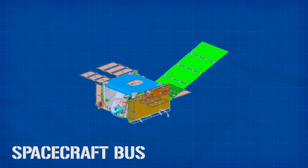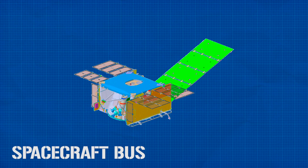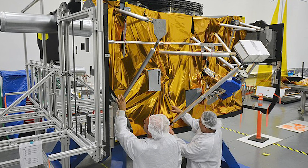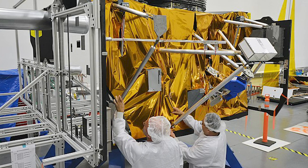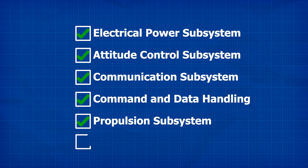The spacecraft bus is pretty much exactly what it sounds like — it's where the vast majority of computing, communication, propulsion, and structural parts are located. The structure weighs about 350 kilograms — about 770 pounds — and was constructed mostly from graphite composite material. It measures 3.5 meters in length and roughly 6.7 meters in width. It incorporates six major subsystems: electrical power, attitude control, communications, command and data handling, propulsion, and thermal control.